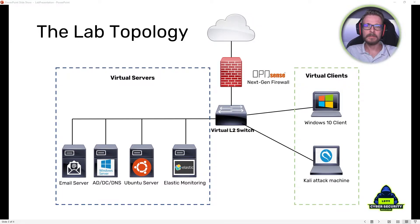We're also going to be installing an OPNsense next-generation firewall, along with some next-generation feature extensions provided by Sensei. Finally, we're going to build some virtual clients — Windows 10 clients that we'll do a lot of tests against — and a Kali attack machine connected to the network that we'll use to launch various attacks. All of these devices will be connected to a virtual Layer 2 switch, and the entire lab will be virtualized using VirtualBox.